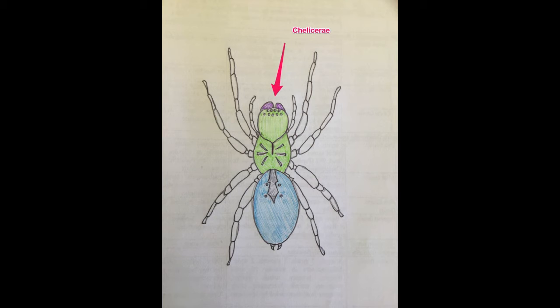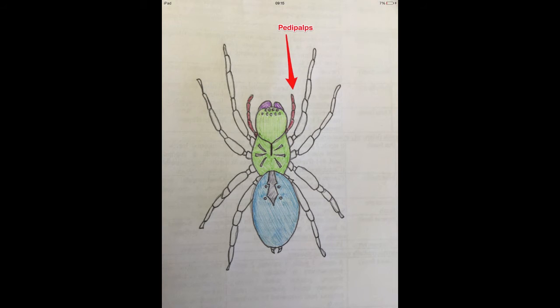Another key characteristic is the Chelicera, which actually makes them Chelicerata. And these are the mouth parts of the spider, and they consist of two things: a basal segment and a fang. Moving on from that, we get the Pedipalps, which are a segmented sensory structure. And Chelicerata don't have antennae, but with the dirty little spider, these act as antennae.